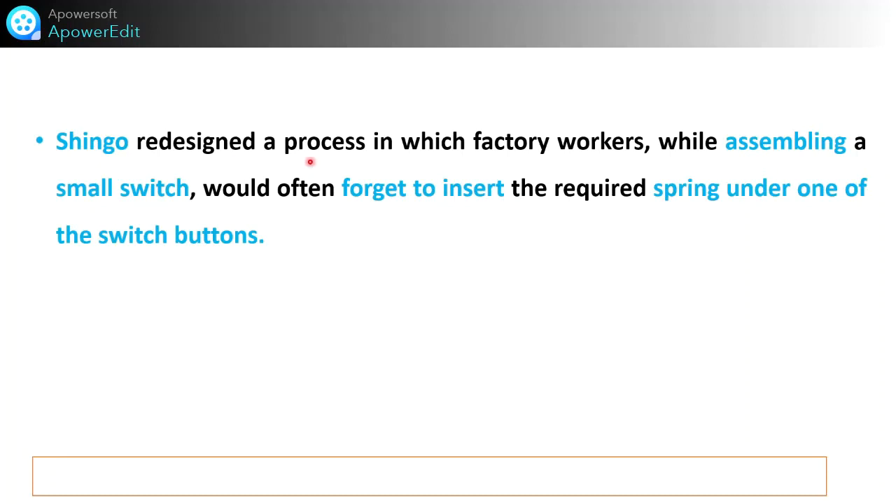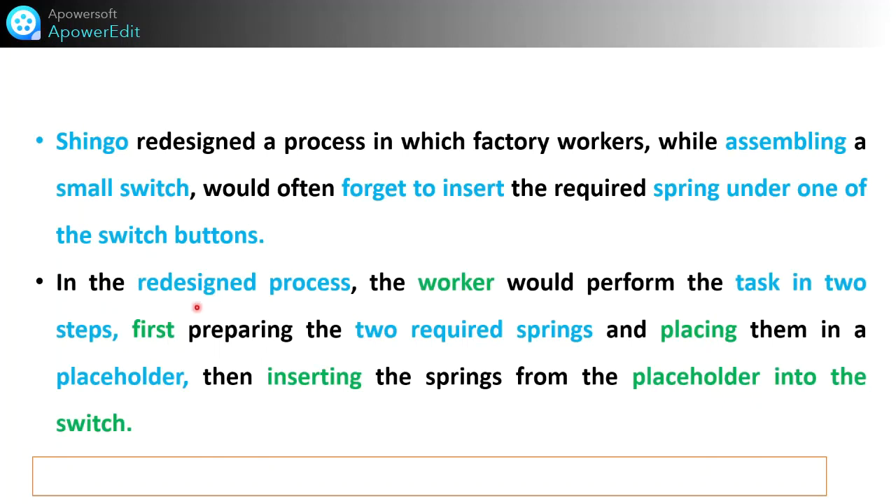Shingo redesigned a process in which factory workers, while assembling a small switch, would often forget to insert the required spring under one of the switch buttons. In the redesigned process, the worker performs two steps: first, preparing the two required springs and placing them in a placeholder; then, second, inserting the spring from the placeholder into the switch. This avoided the mistake. That was the start of Poka Yoke. Defects occur when mistakes are allowed to reach the customers.